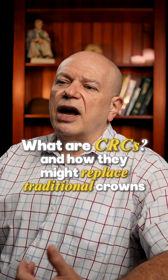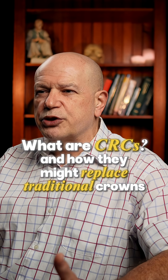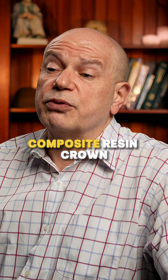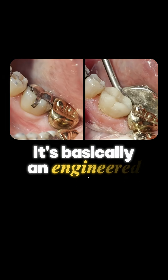I can explain what CRCs are and how they might replace traditional crowns. Very simply, a CRC is a composite resin crown — it's basically an engineered filling.